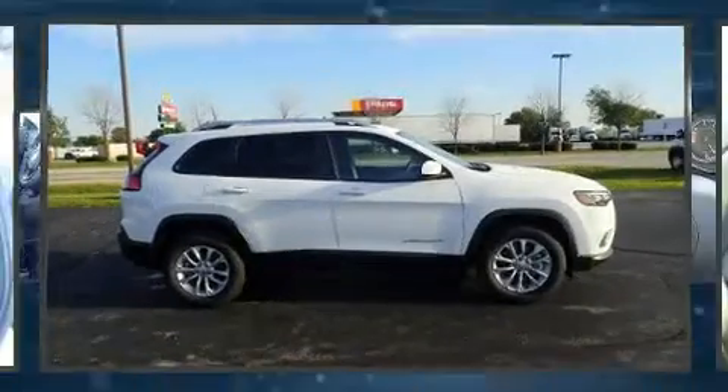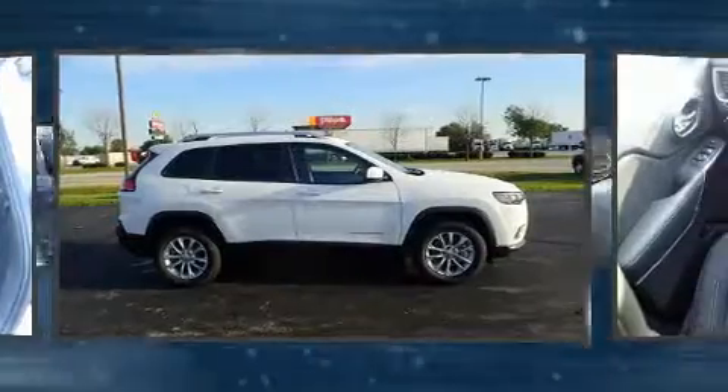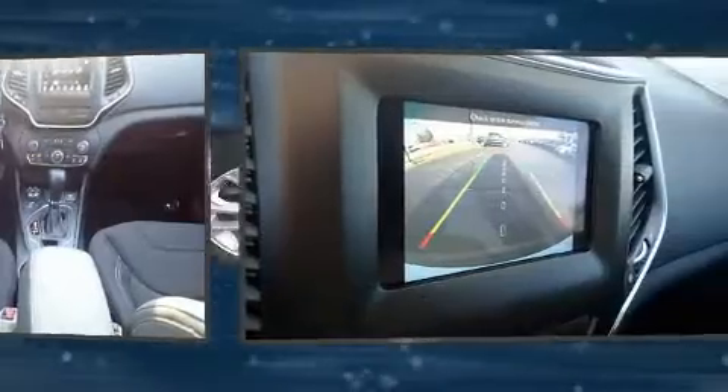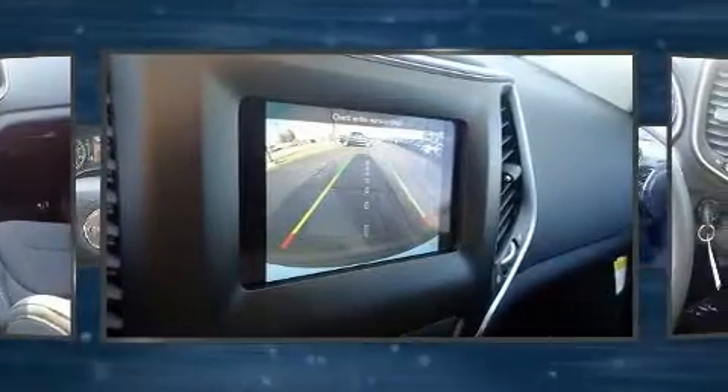The 2020 Jeep Cherokee is equipped with tons of terrific amenities but won't break your budget, such as remote keyless entry, a rear window wiper, power windows, and one-touch window functionality.